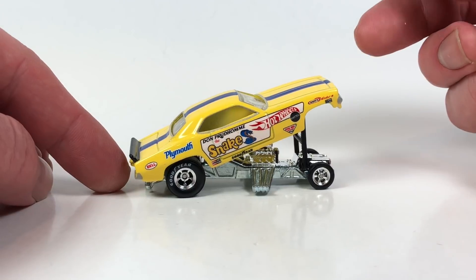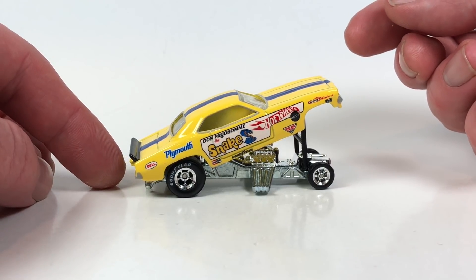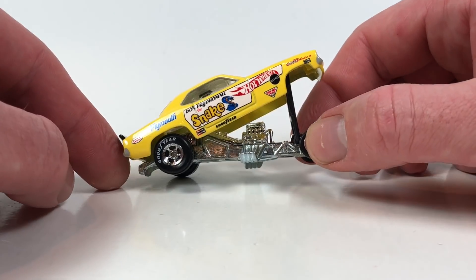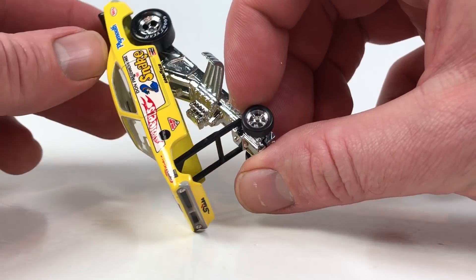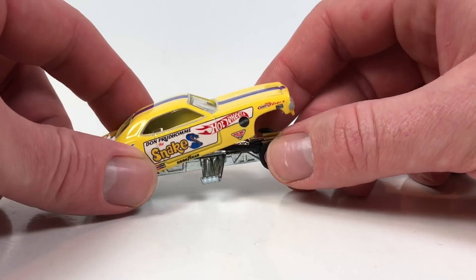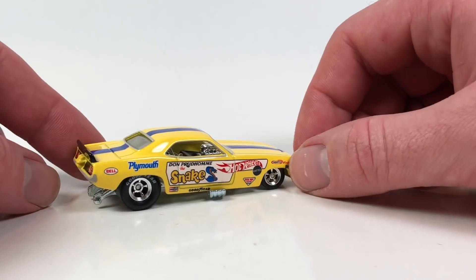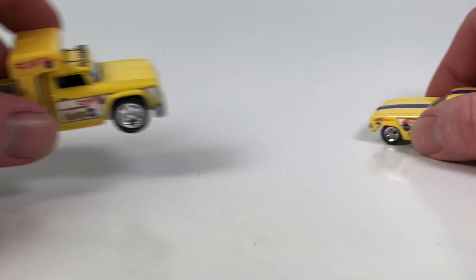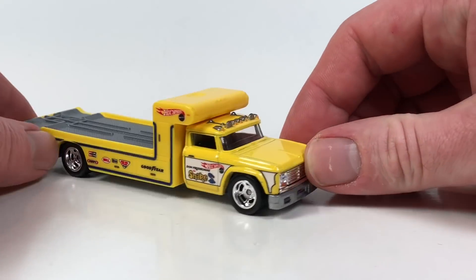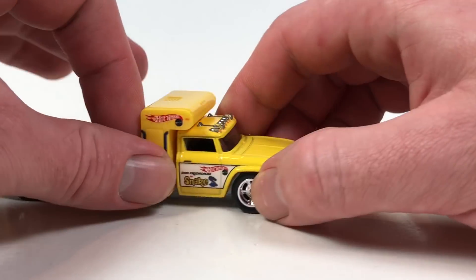This casting appeared in 2009 Drag Strip Demons — there were actually four different variations of it. There was one in 2010, and then in 2012 there was an RLC Snake and Mongoose set where these cars were also featured. And here is that, along with the Retro Rig in yellow.